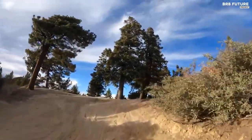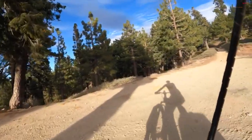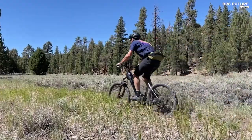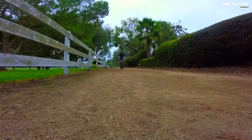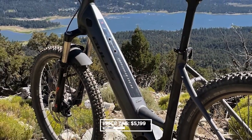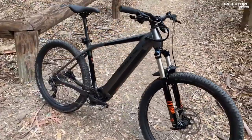It's equipped with a heavy-duty frame, a powerful Performance Line CX motor, a 625-watt-hour battery, and 120-millimeter front suspension, making it an absolute joy to ride. With 2.6-inch wide knobbly tires and a 203-millimeter front brake rotor, you'll feel confident in any conditions. Priced at $5,199, the Copperhead HD is a worthwhile investment for anyone looking for a reliable, high-performance e-bike.